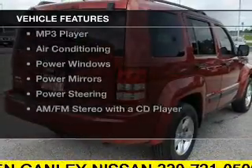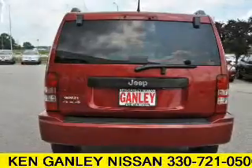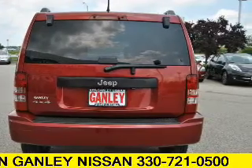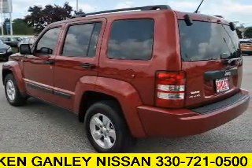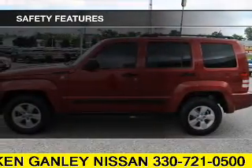The features include alloy rims, cruise control, keyless entry, an MP3 player, air conditioning, power windows, power mirrors, power steering, and AM FM stereo with a CD player.